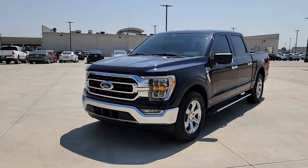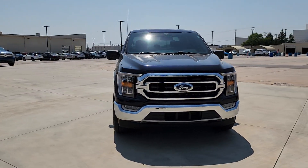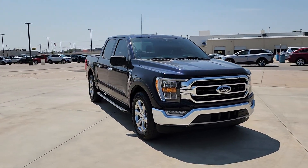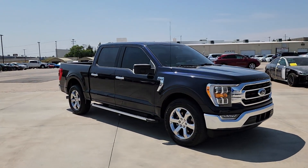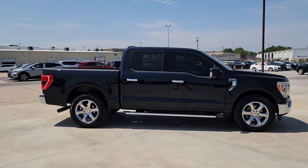Introducing the 2021 Ford F-150. With less than 60,000 miles on the odometer, this vehicle provides excellent value. This rugged F-150 is ready for work, off-roading, or a little R&R.